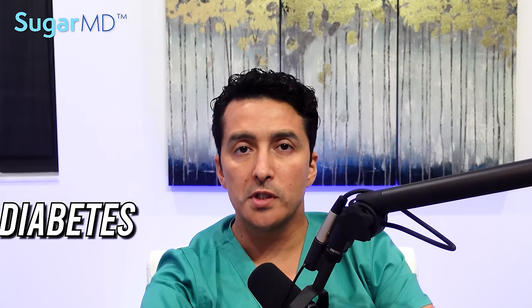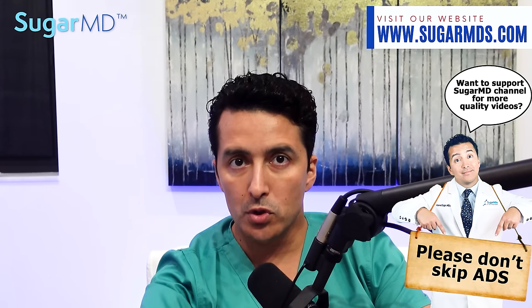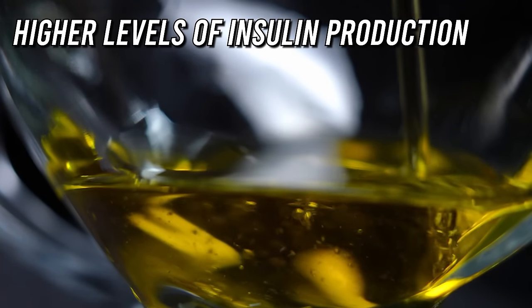Here are the benefits. The first benefit is that it helps with diabetes. A study found that the rise in blood sugar levels was much smaller after a meal with extra virgin olive oil than after a meal with corn oil. Other studies linked extra virgin olive oil to higher levels of insulin production after a meal, which — like it or not — you have to make insulin.